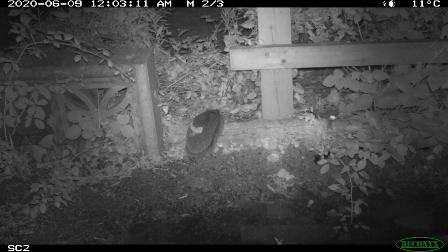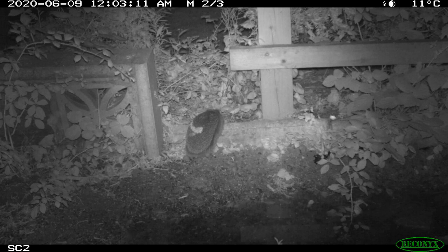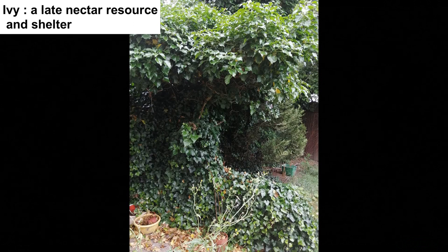Ivy, in my view, is a must-have for any garden. It is an evergreen plant providing all year round shelter. It flowers late in the year after most plants have finished flowering and insects swarm all around the flowers. The berries are rich in nutrients, and the plant is the food plant for the holly blue butterfly caterpillar. This year we had a blackbird nest in the ivy.